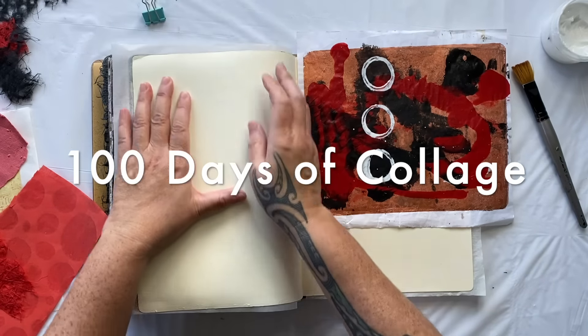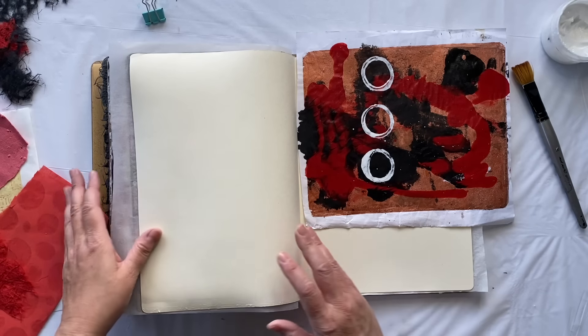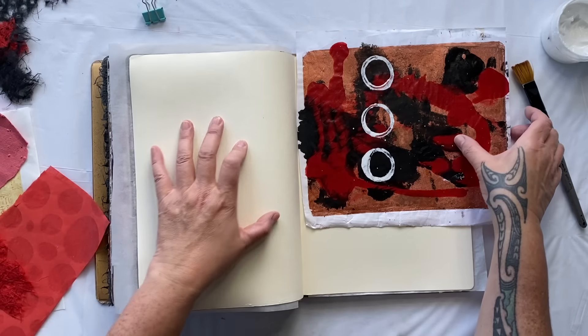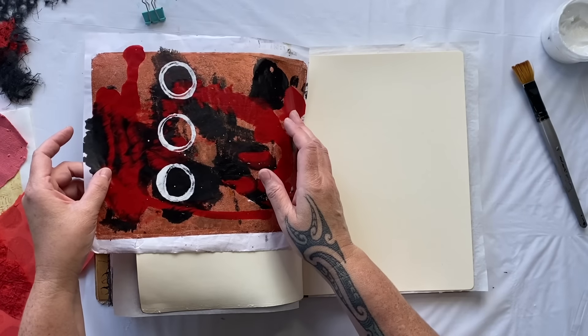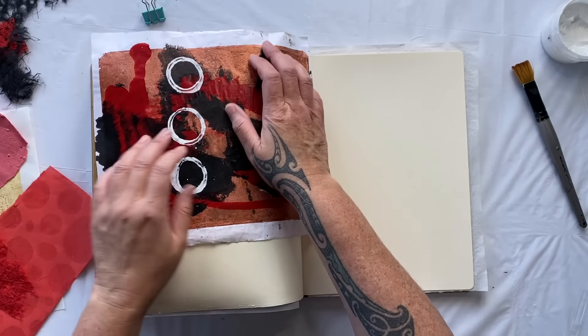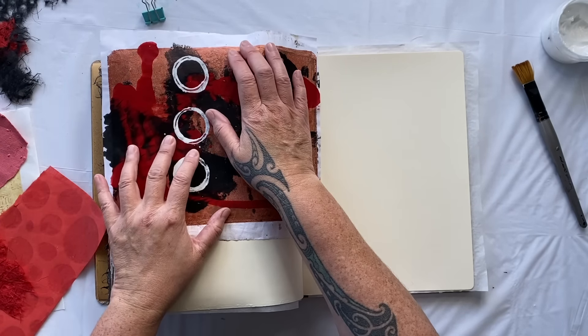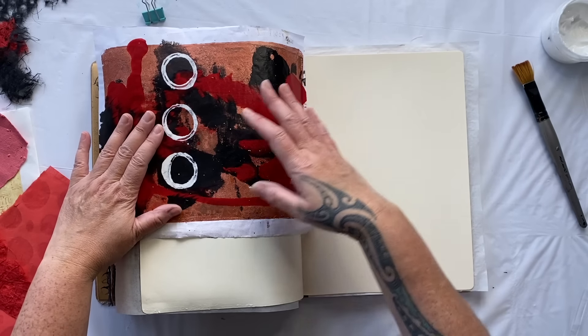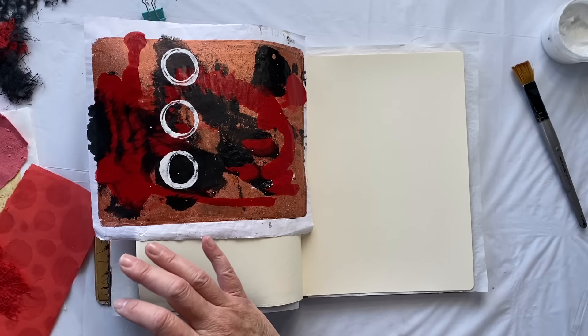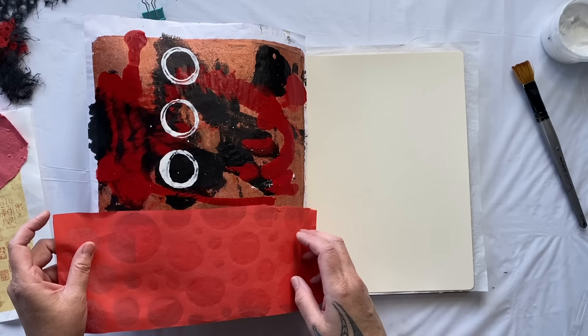I'm hoping that this art journal survives to the end of my 100 days. It's getting pretty darn fat, but we're going to push on and make it work anyway. It's got a bit of a curl from all the thick pages, but I'm going to start with this fabulous jelly print because I'm loving it.